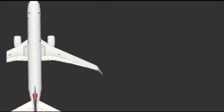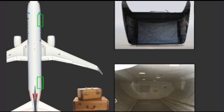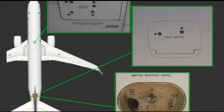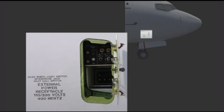The 737 NG is equipped with a forward and aft cargo compartment. Together, the cargo compartments have 1,564 cubic feet of space. Doors for both cargo compartments are located on the right side of the fuselage. Numerous service panels are located throughout the exterior of the aircraft. An external power panel is located near the nose of the aircraft and is used primarily by maintenance for external power and service interphone communication.